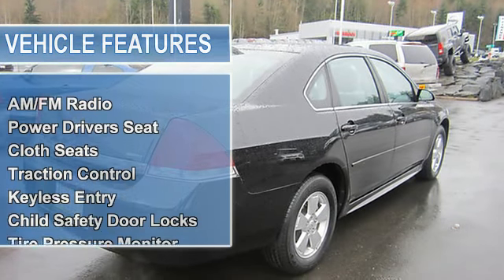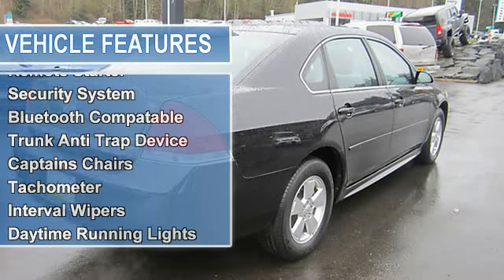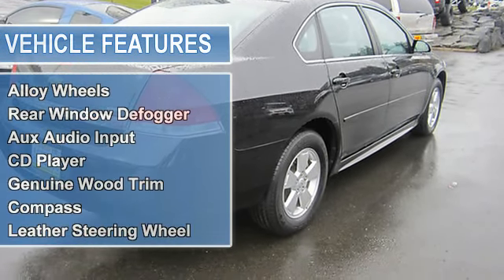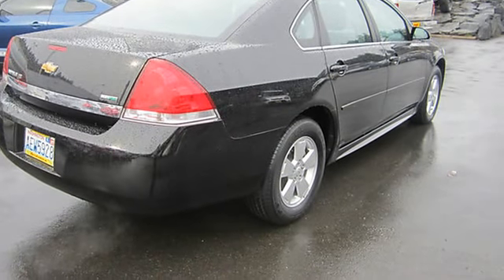Traction control, keyless entry, child safety door locks, tire pressure monitor, remote starter, security system, Bluetooth compatible, trunk anti-trap device.